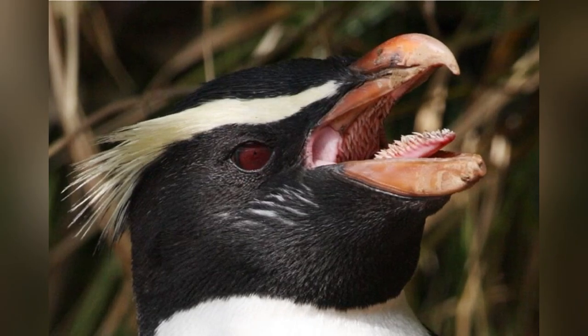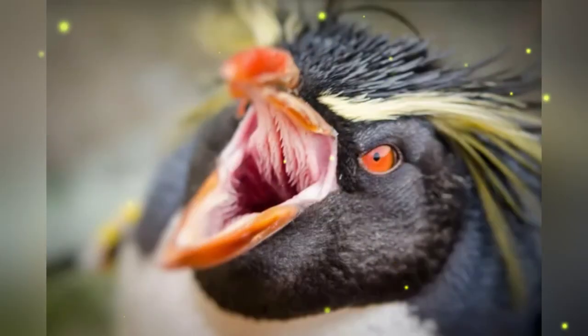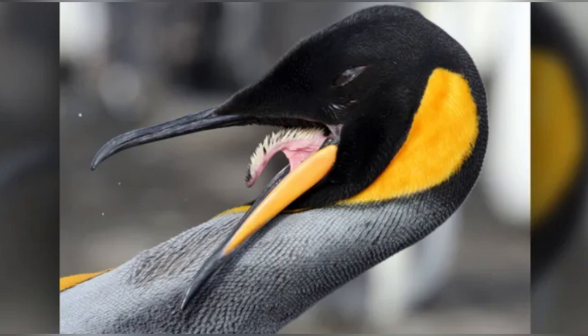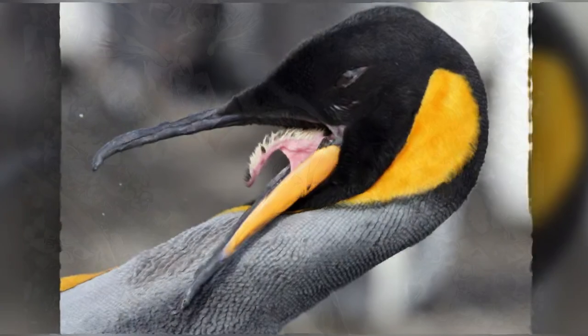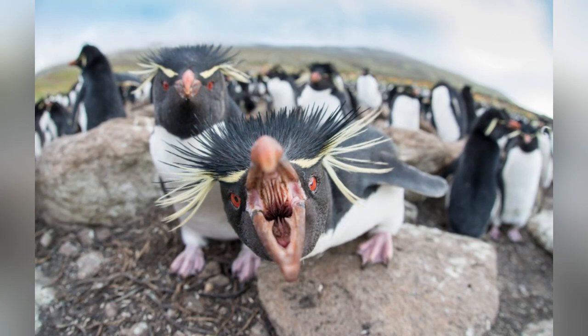Penguins. Which tongue has more bristles than a hairbrush? It's none other than the penguin's. The penguin's tongue does not have taste buds, but it does have loads of bristles made out of keratin — the fibrous protein that makes up human hair and nails. These bristles help the penguin grab wriggly krill and fish, according to the Smithsonian.